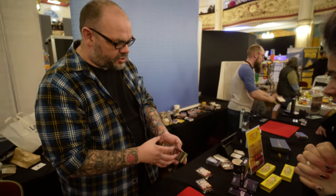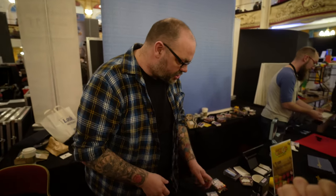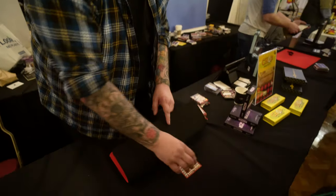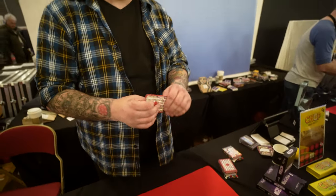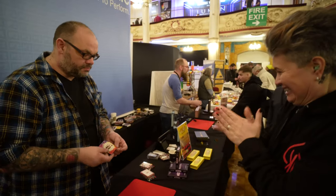Now I could do this over and over again, but do you remember you picked a Lego set at the very beginning? I've had a prediction here from the very beginning, underneath here. What was the name of your Lego set? Ambulance. Yeah, that's what I got. How's that? This is like a one more thing show.